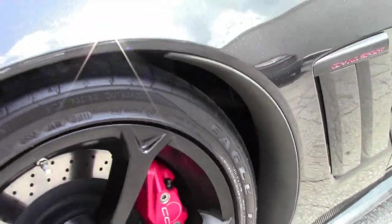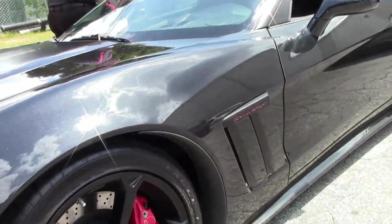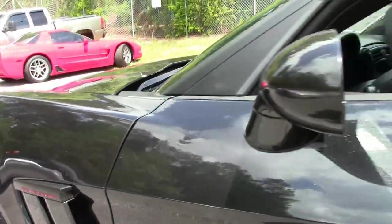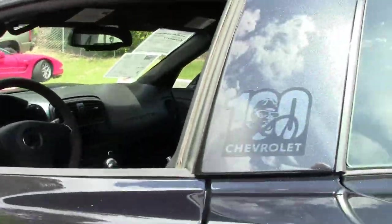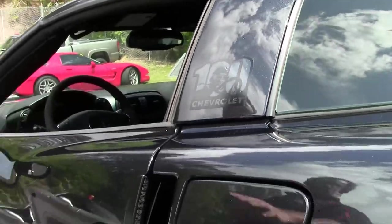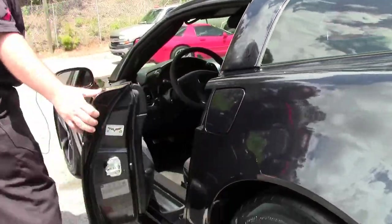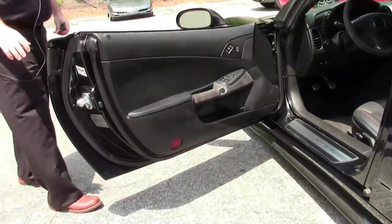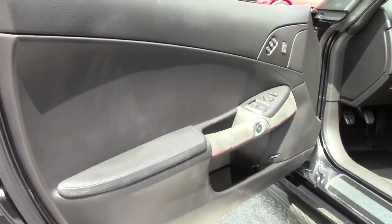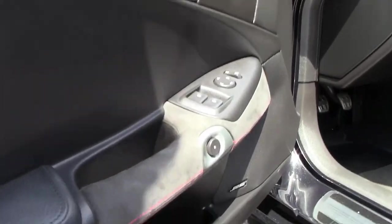Only 9,000 miles on it — 9,773. This marks the 100th anniversary of Chevrolet. Of course, we all know that Corvette's only 64 years old now.